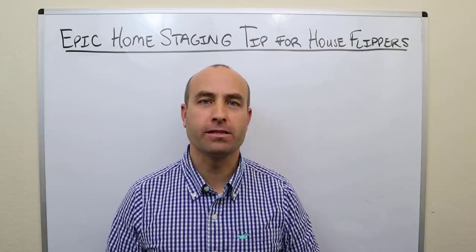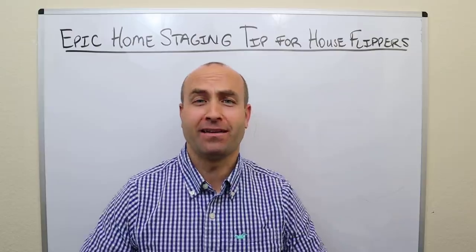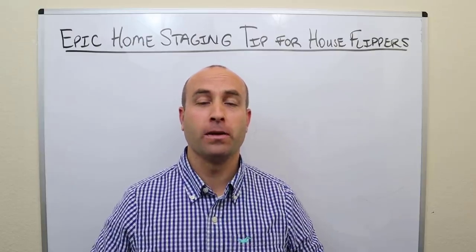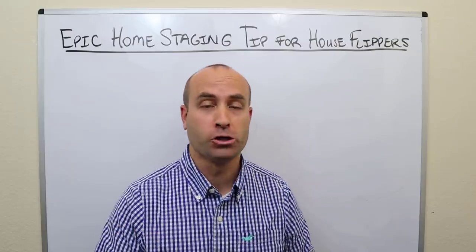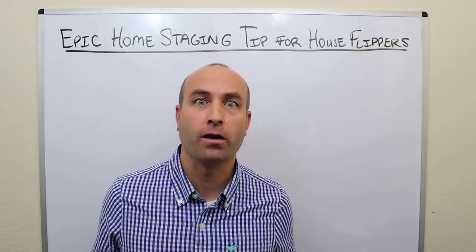Epic home staging tip for house flippers. If you're not already doing this, this is going to be a game changer for you. It's going to be enlightening, it's going to make you a bunch more money, and it's so simple. You're going to be thinking, why didn't I think of that earlier?